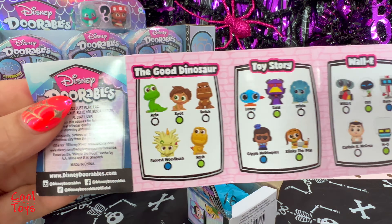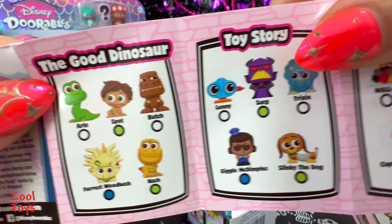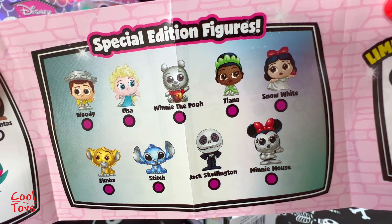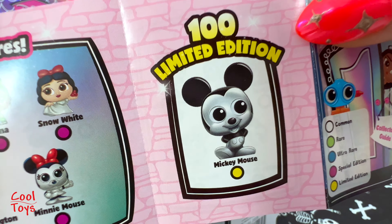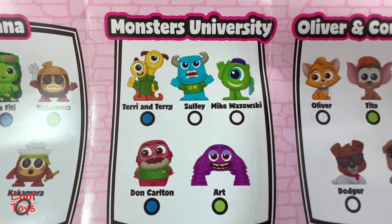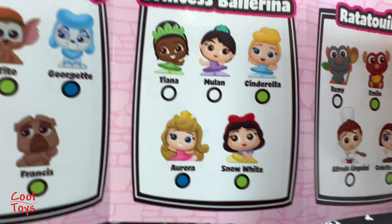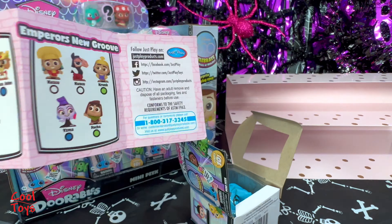This is the collector's guide. We get The Good Dinosaur, Toy Story, WALL-E, Pinocchio, Pocahontas, special edition figures, a hundred limited edition Mickey Mouse - I must have it! Atlantis, Coco, Moana, Monsters University, Oliver and Company, Princess Ballerina, Ratatouille, Robin Hood, Emperor's New Groove - and that's it.